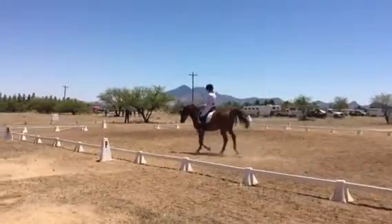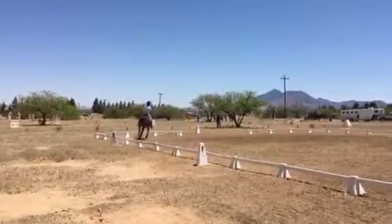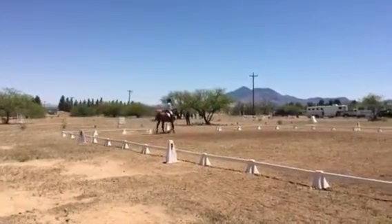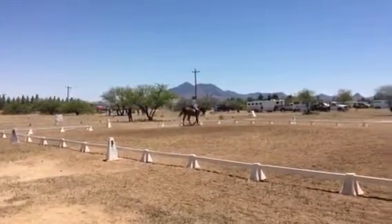And A, medium walk. A, X — working trot.